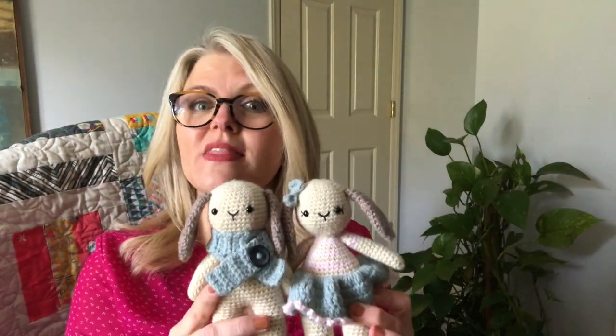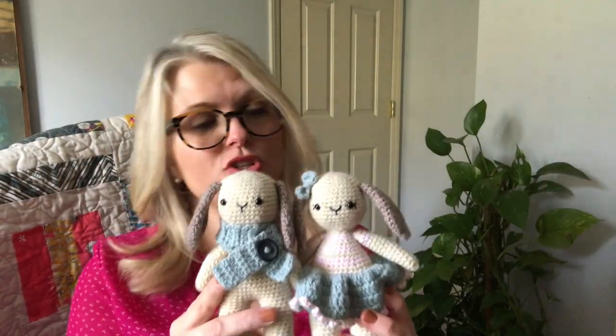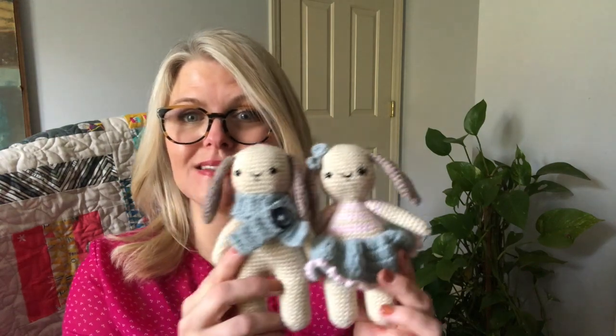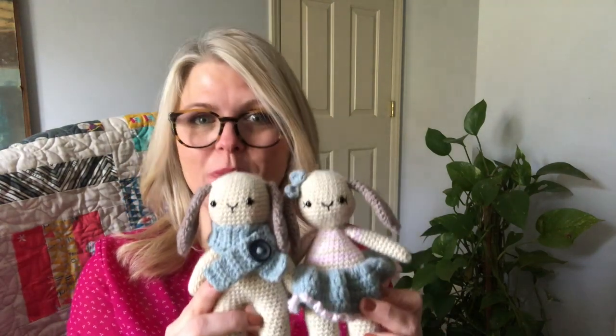I designed the Biddy Bunnies with the beginner crocheter in mind, so if you are able to make a magic ring and single crochet, I'm going to walk you through how to make these little bunny rabbits right on the pattern.